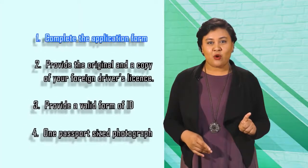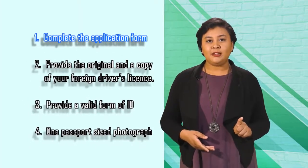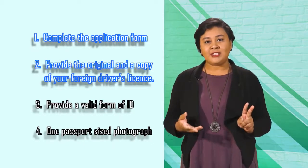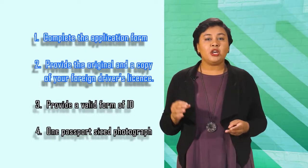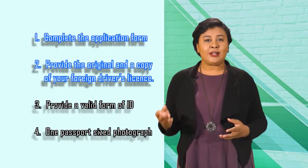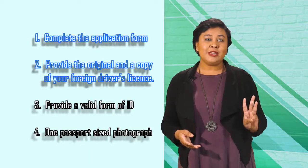Just complete the application form, which can be found on our website. Present that along with the original and a copy of your foreign driver's license. If the license is not in English, you will need to provide a translation document from the respective embassy or language institute.